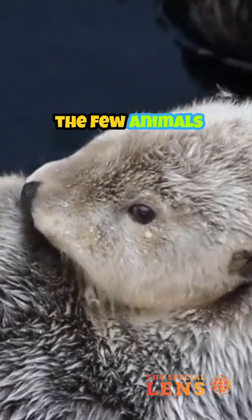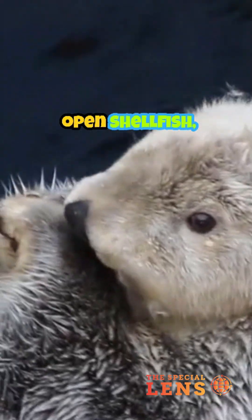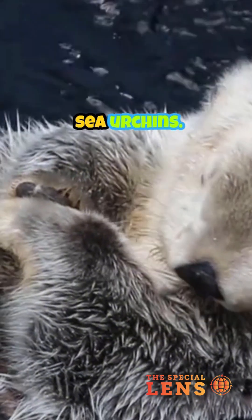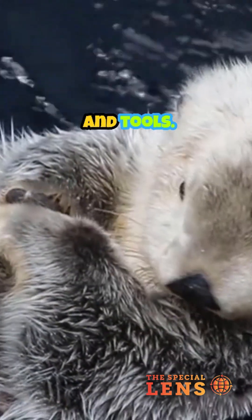Sea otters are one of the few animals that use tools. They use rocks to crack open shellfish, like clams and sea urchins. They even have a loose skin flap under their arms to store food and tools.